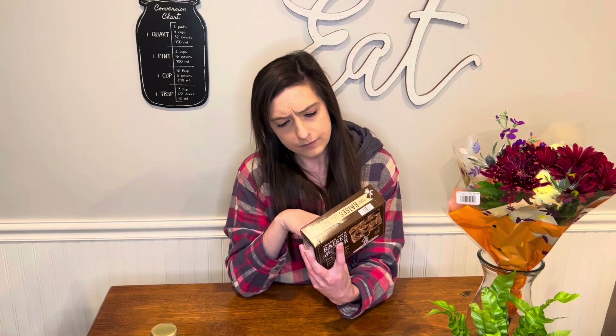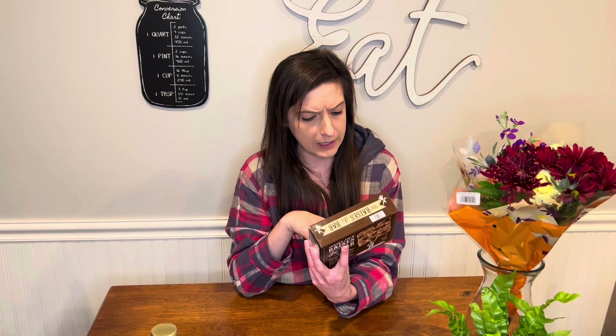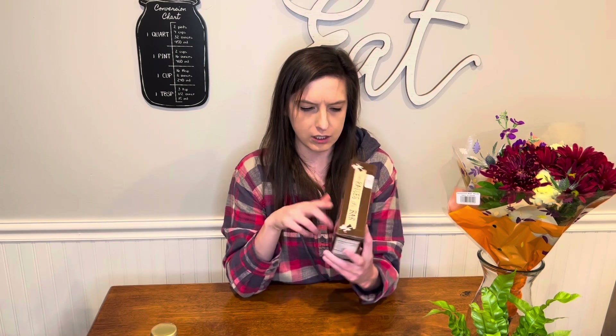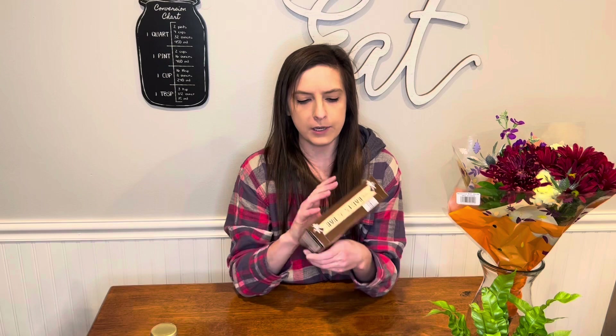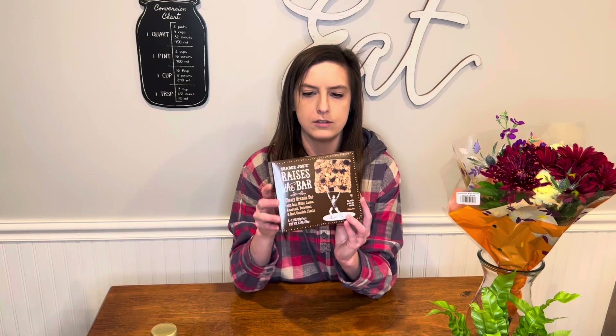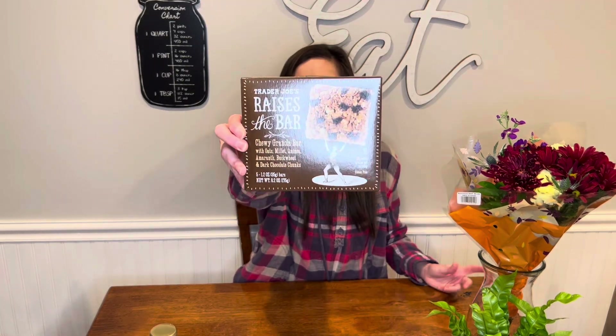And then this last thing: Raises the Bar granola bar with oats, millet, quinoa, buckwheat, and dark chocolate chunks. Whenever I see a granola bar that doesn't have nuts in it I'm willing to try it, because it's hard to find granola bars without nuts. I've never seen this at Trader Joe's before and it was on the end cap, so I had to buy it.